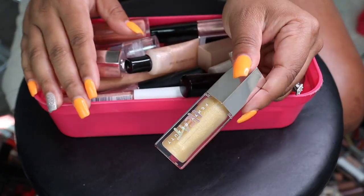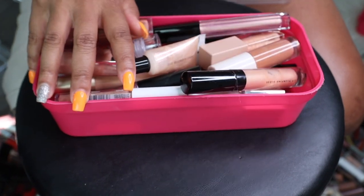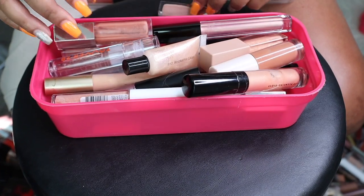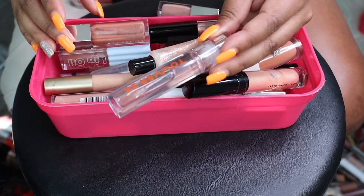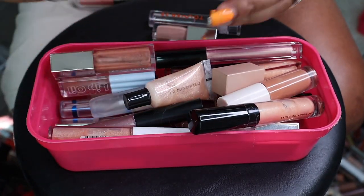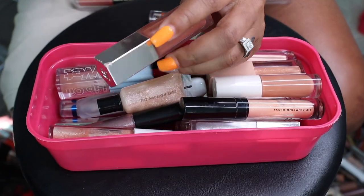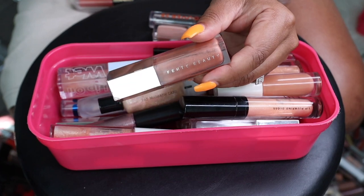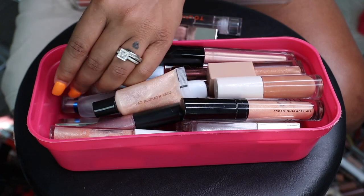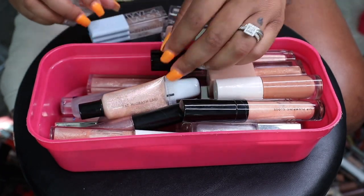This Fenty Heat lip gloss gold one — I don't use this so I can let her go. I do like this little pink one though, so I'm gonna keep that. I'm gonna keep my Tower 28 gloss because I freaking love it. The Too Faced Lip Injection Glossy — I don't need this. The original Fenty lip gloss — I have used and used and used this and I think it's finally time to let it go. These Kosas Wet Lip Glosses — so good, definitely keeping.